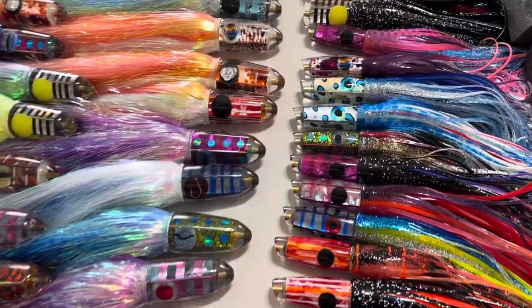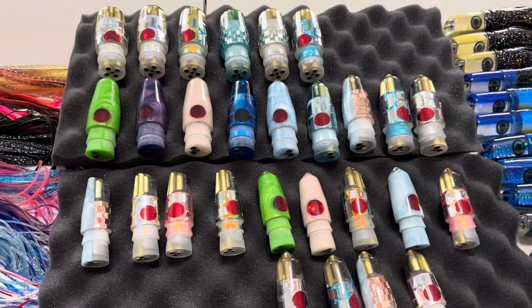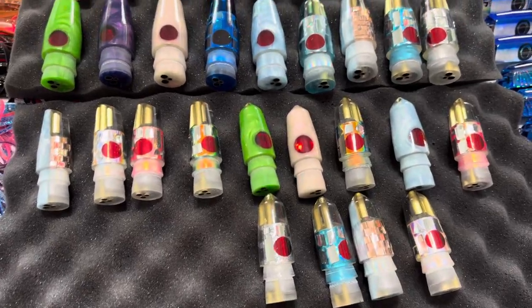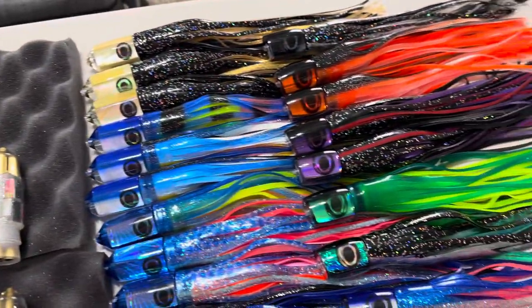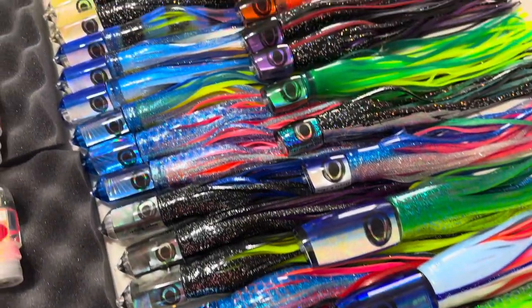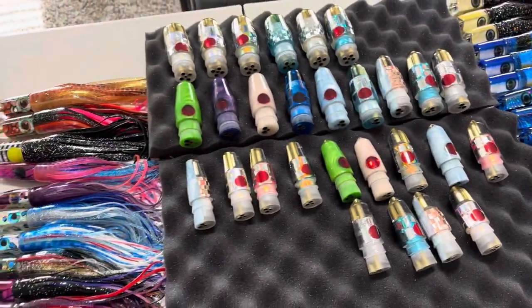Right here we have brand new Ganku lures — it's been a long time since we've had some, so really excited about this batch. We'll go over those in a minute. We have a nice restock of both nine inch and seven inch jets — slants and bullets, mostly just bullets especially the nine inch size. And then we have some pre-skirted Moist lures, a restock of some shapes.